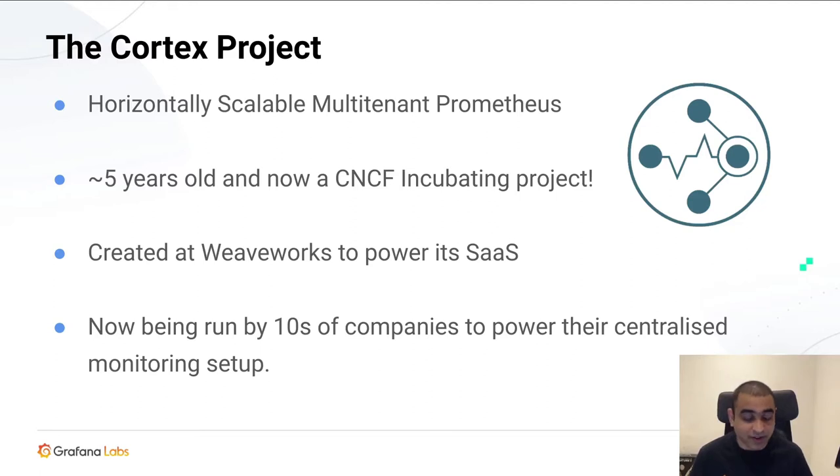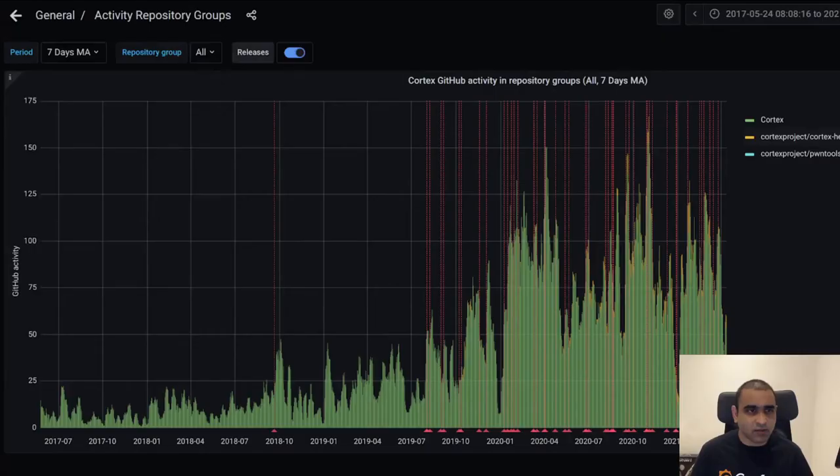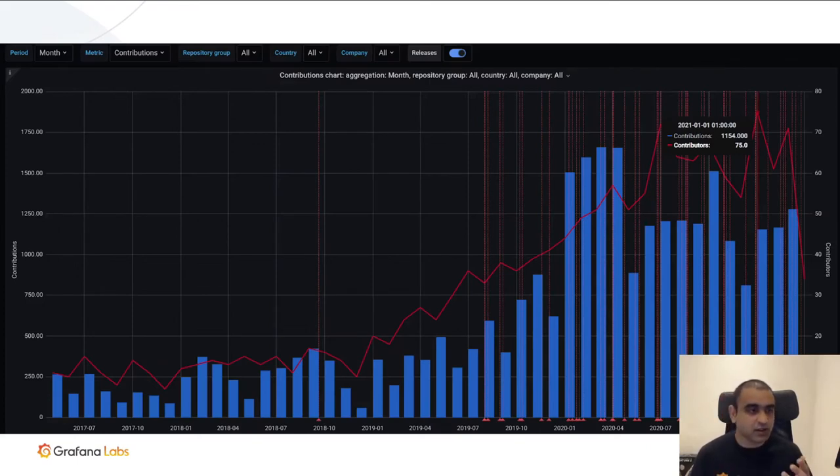It was started at Weaveworks to power its SaaS — WeaveCloud — giving users a hosted Prometheus solution. It had early adopters including EA, Maya Cloud, and others. Later, Grafana Labs started contributing and offering a hosted Prometheus solution. Today it's being run by tens of companies — I know of 25 companies running Cortex, powering their mission-critical monitoring systems. In terms of growth, the community has seen a huge spike in recent years, reaching 75 unique contributors in January 2021.